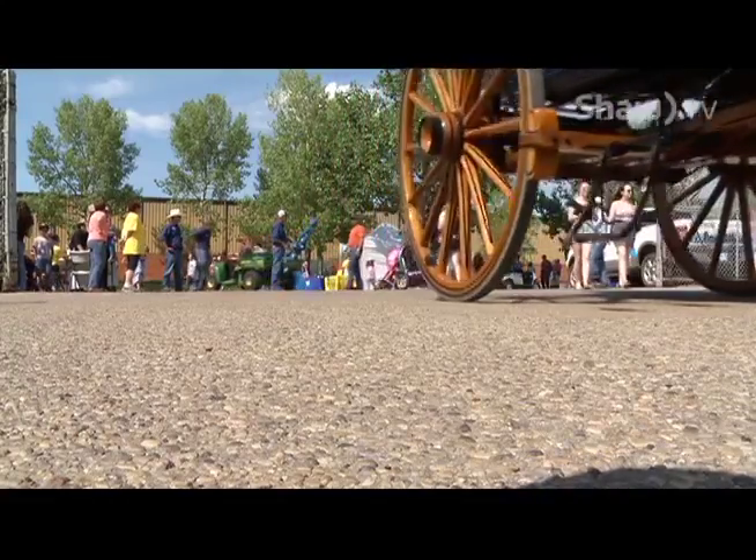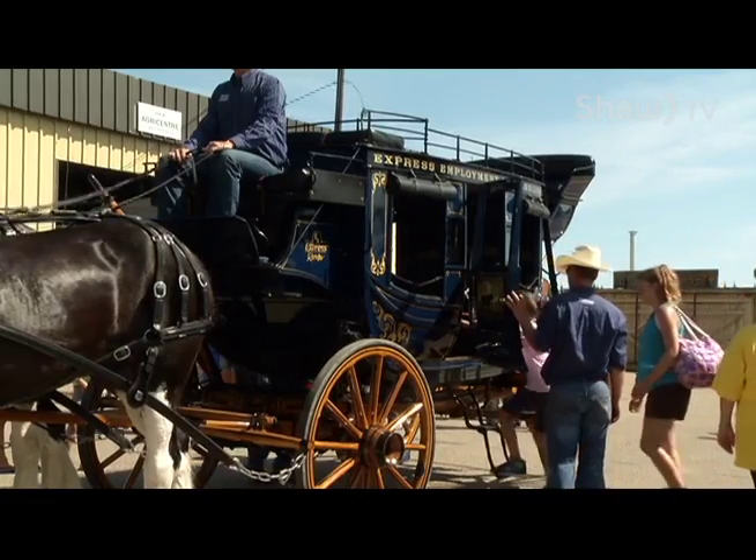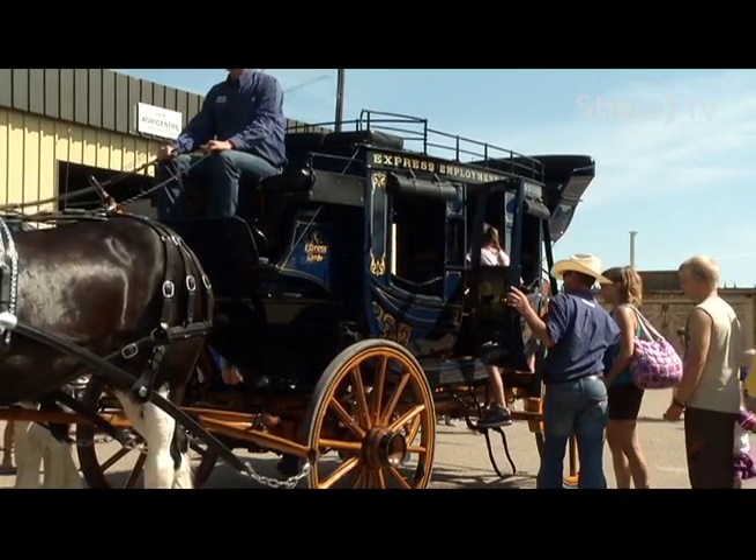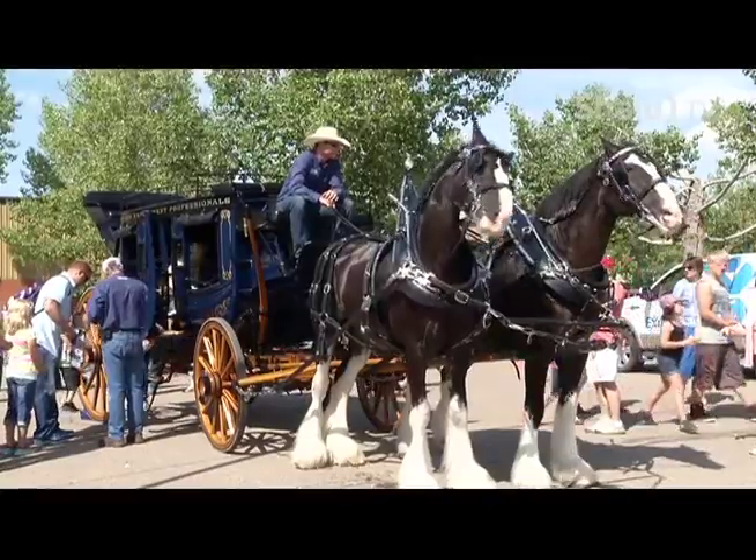I saw a wagon going around here — where did you guys get that from? The wagon was handcrafted. It's a replica of an 1850s Concord Hotel wagon out of New Hampshire. It's quite a work of art.